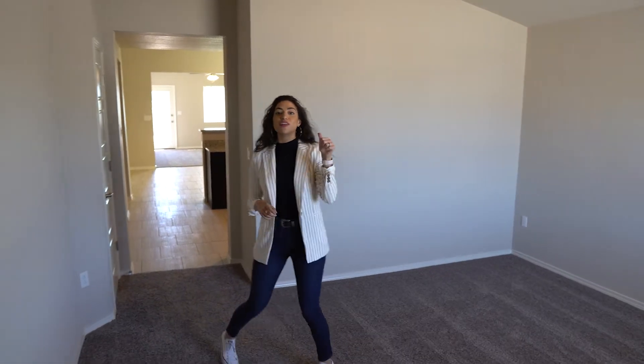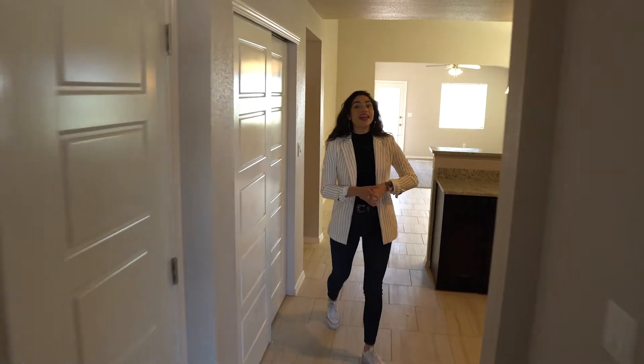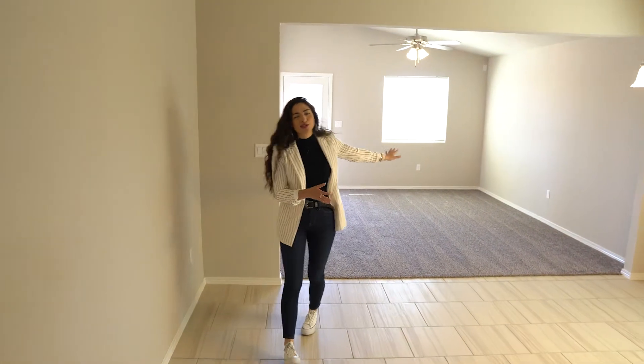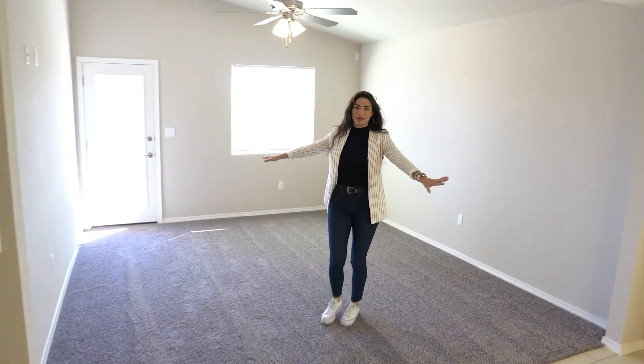And when you walk with me over here, you are going to enter into your kitchen, which then leads to your dining room, which then leads to your casual, chillaxed family room.